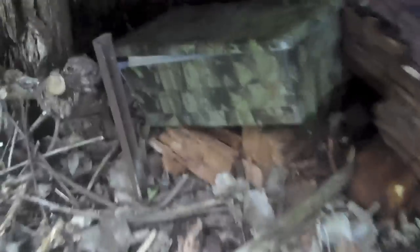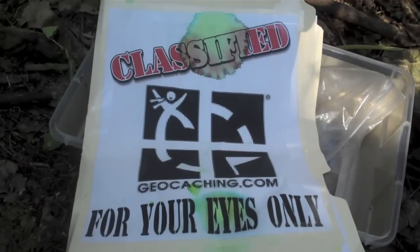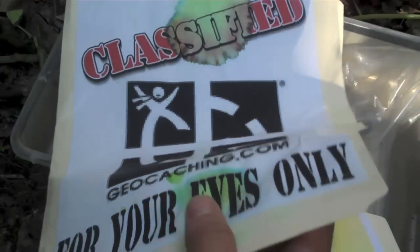Let's take this thing out and see what it's all about. All right, I'm opening the cache. What do we have? Oh, look at this — classified, for your eyes only. What is this thing?